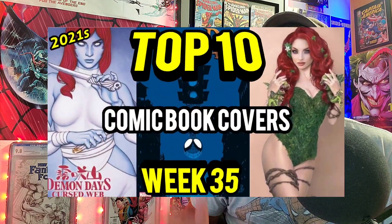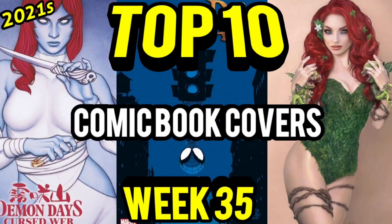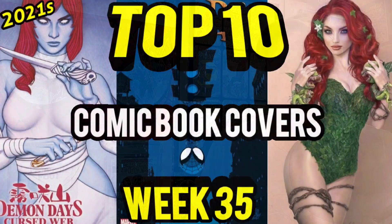Web Eds, before we get started today, last week on Top 10 Comic Book Covers, I got dinged from YouTube saying that I had an over-sexualized thumbnail. I don't know guys, I'll let you be the judge of it. I've seen a lot worse on YouTube. Let me know in the comments below.